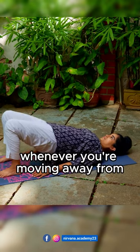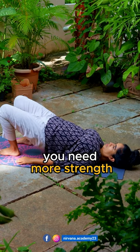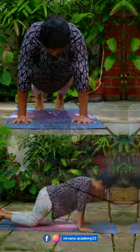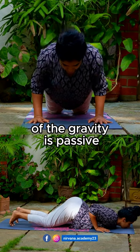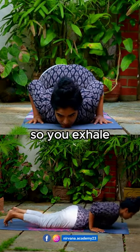The second principle is gravity. Whenever you're moving away from or up against gravity, you need more strength, so you inhale. Moving in the direction of gravity is passive and takes less effort, so you exhale.